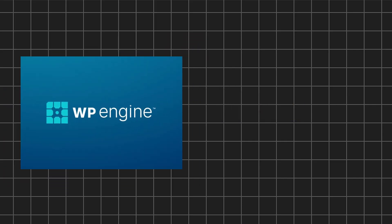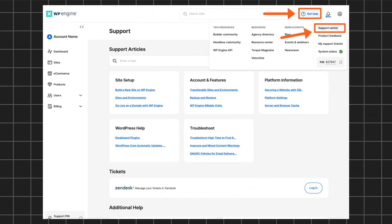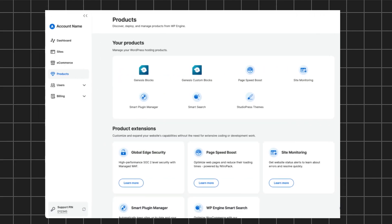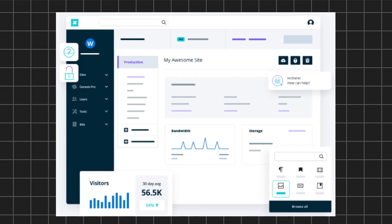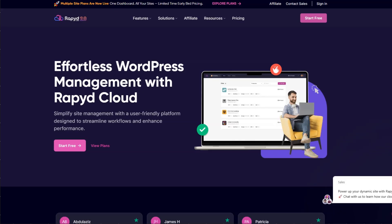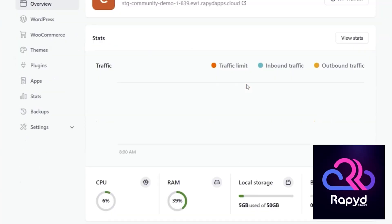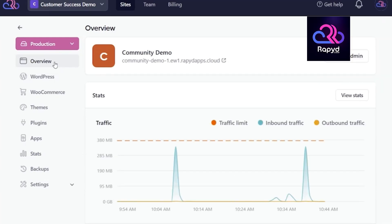Ease of Use: Let's compare how easy it is to use both platforms. WP Engine has a modern and well-designed dashboard, but it might feel a bit overwhelming for beginners. The interface is more technical, so it might take some time to get used to if you are new to managed hosting. On the other hand, you get effortless WordPress website management with RapidCloud. The RapidCloud dashboard offers an intuitive one-click interface for managing, scaling, and monitoring your cloud resources, allowing you to perform tasks quickly and efficiently.